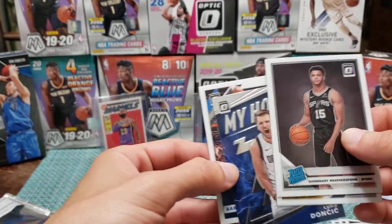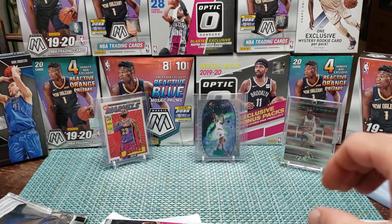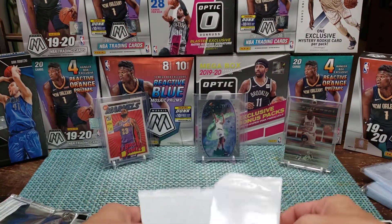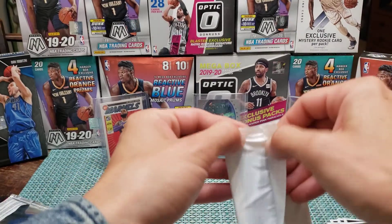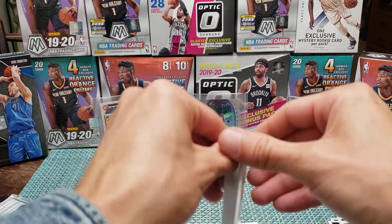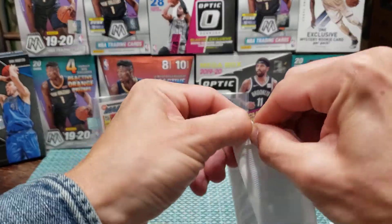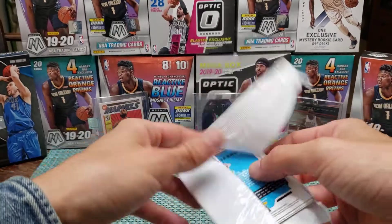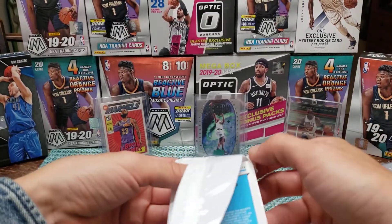Feel like we're heating up a little bit but there's not much left. Blue packs might want to do something for me. This is one of them — I saw the Grizzlies logo in the back and... Tyler Hero blue! Now that's a card I already have one of already.